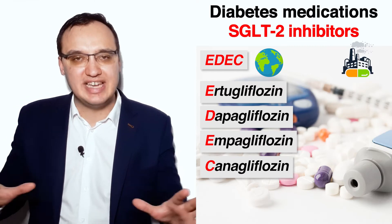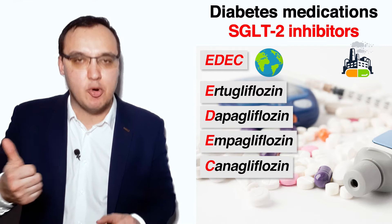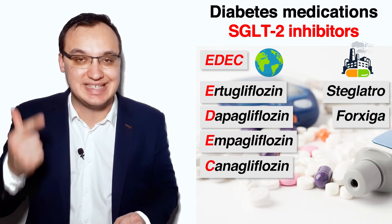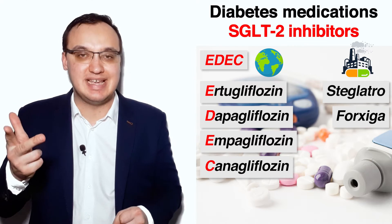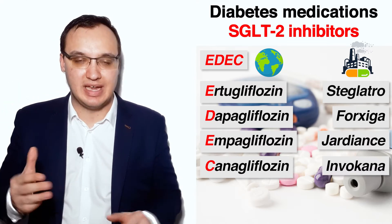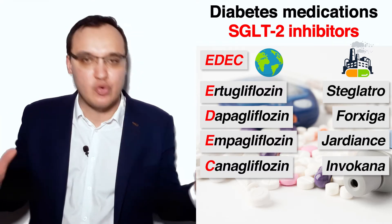Let us look at the trade names of EDEC. Ertugliflozin has a trade name of Steglatro, Dapagliflozin has a trade name of Forxiga, Empagliflozin is Jardiance, and Canagliflozin is Invokana. Unfortunately, it is not so easy to remember these since the names are so unrelated.